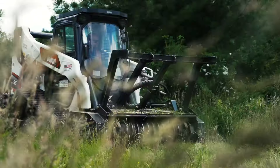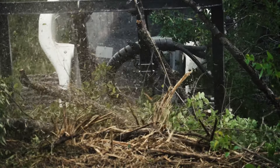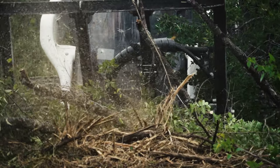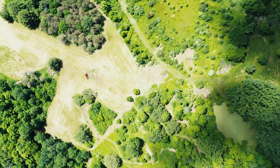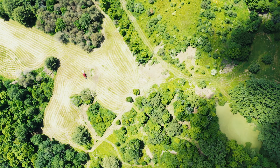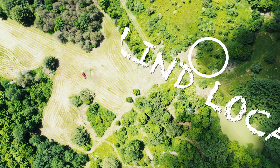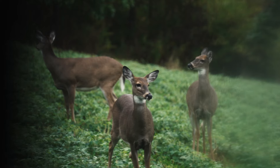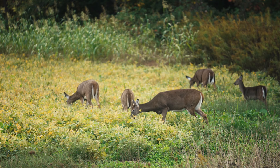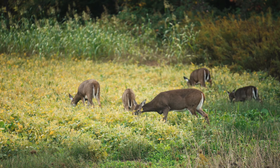This particular spot we're working on today — we've got the chainsaw running in the back, we rented this mulcher — we're simply going to be hunting a mowed trail travel lane from one clover plot to a future clover plot with some rye in it over here. The old blind was right on the two-and-a-half acre plot, which educates the deer over time no matter what you do. So this year we're pretty excited about these transitional spots.